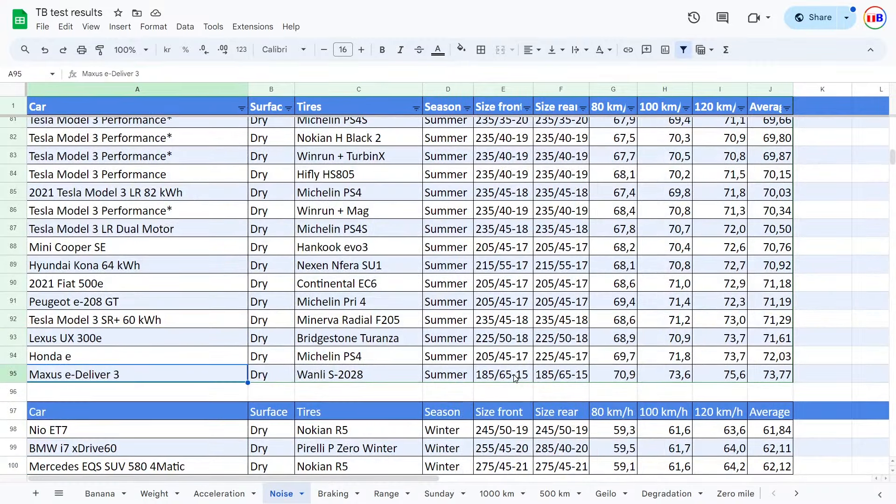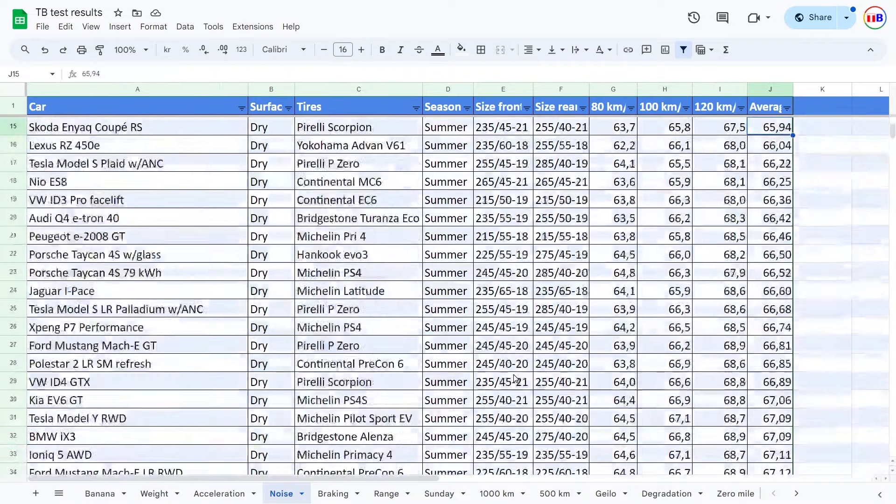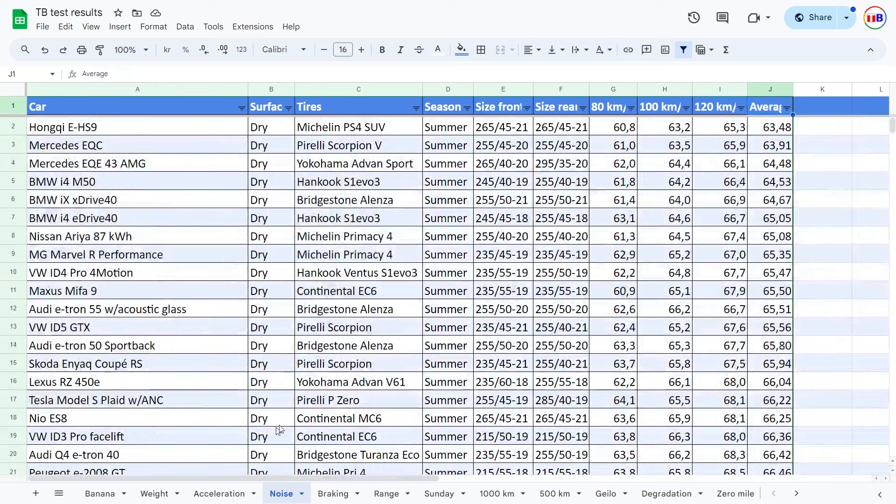95 rows. 70 decibels or something for the noisiest cars. When it's on top here, maybe it helps that we have 18 inch and 55 and 60 profile tires. So now you guys have seen it.